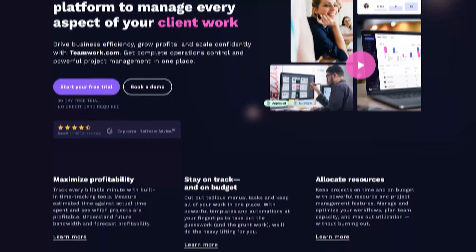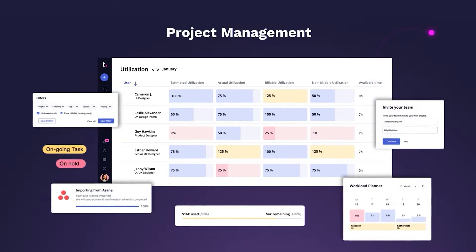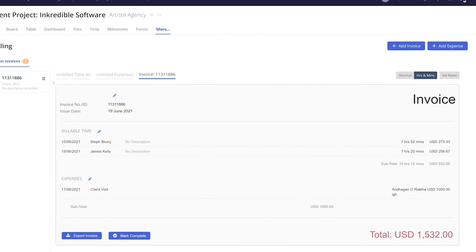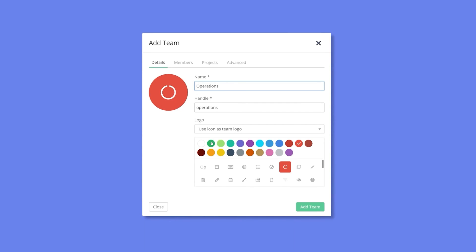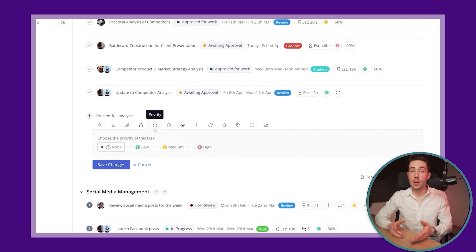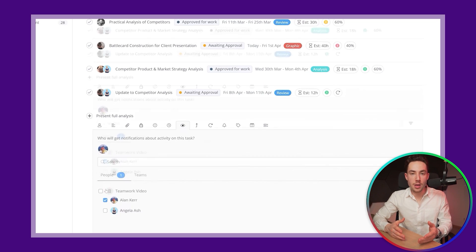Coming back to our list, ranking at number five is Teamwork. Although Teamwork has pretty decent flexibility in terms of features, it is built specifically for client work. If your business takes on projects for clients, Teamwork is one of the best project management apps you'll find. Apart from having all the essential project management tools, it also has billing and invoicing. You'll have unlimited collaborators, so service-oriented freelancers, consultants, and agencies can work directly with clients within the interface. Clients can directly comment on project deliverables, task lists, and milestones to ensure their needs are met throughout the project.